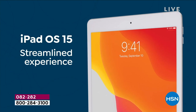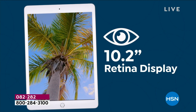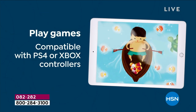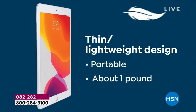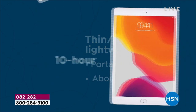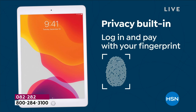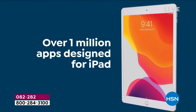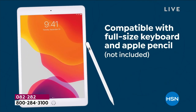It has a Retina display with a million more pixels than HD TV. The camera upgrade is why I personally went to the 9th generation. It's still one pound with a 10-hour battery life and Touch ID. One cool thing: the 9th generation still has the home button — the next generation does not. It's also compatible with the Apple Pencil.